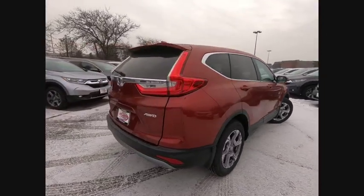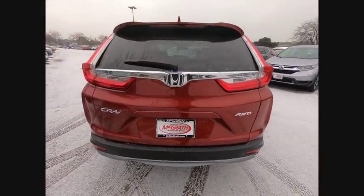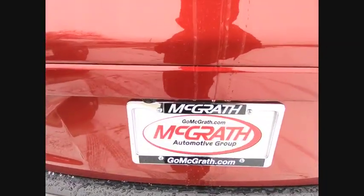Priced below $35,000, this vehicle has less than 100 miles. Here are some of this vehicle's great options.